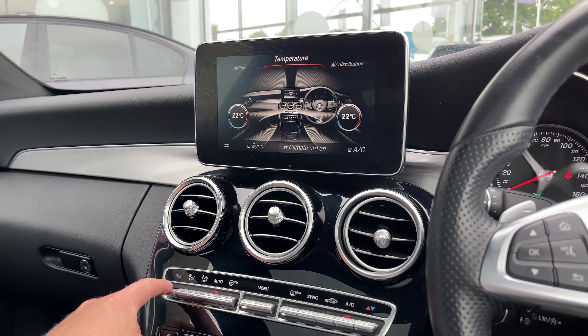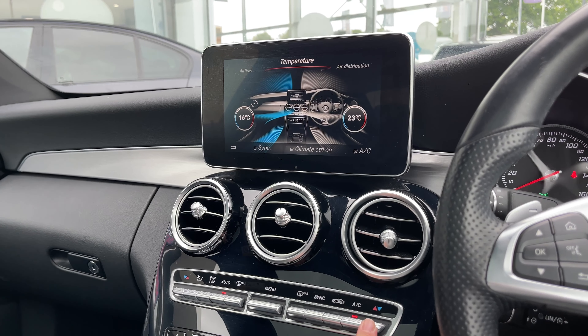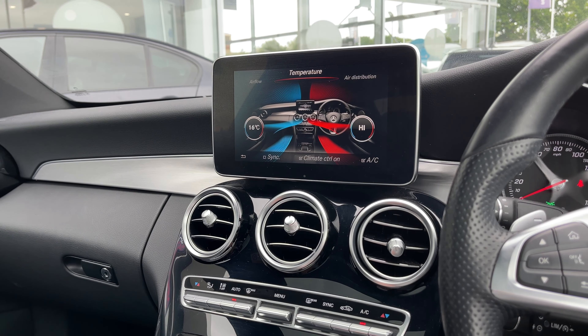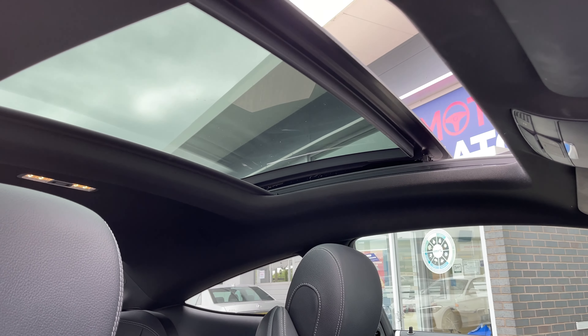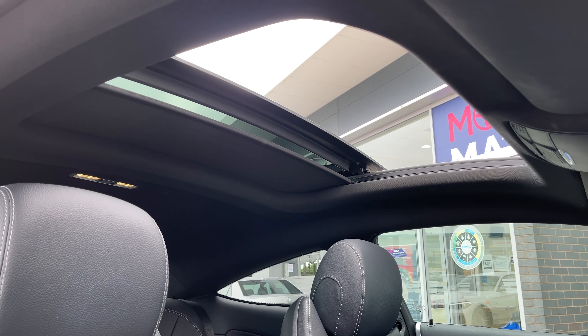Now taking a look at the vehicle's two zone climate control system, the controls are both easily accessible and easily adjustable for both the driver and passenger, ensuring everyone who travels in this vehicle can travel at the perfect temperature. This vehicle is also equipped with a sliding panoramic roof, which is a great feature for sunny days or summer drives as not only does it allow plenty of daylight into the vehicle but also plenty of fresh air.